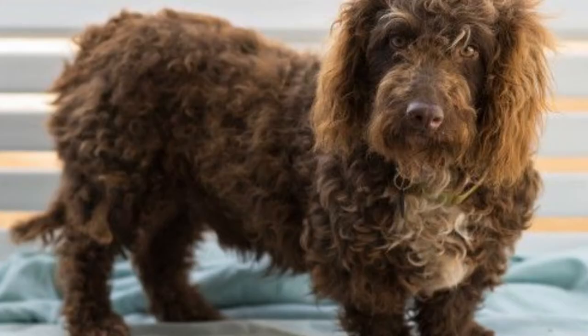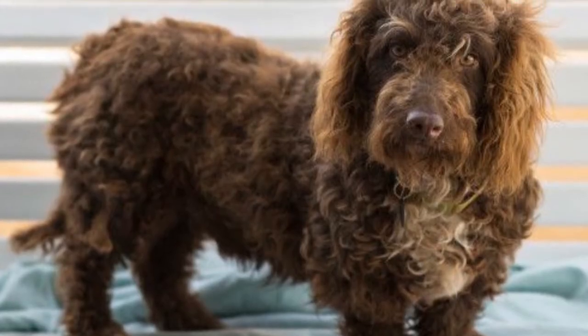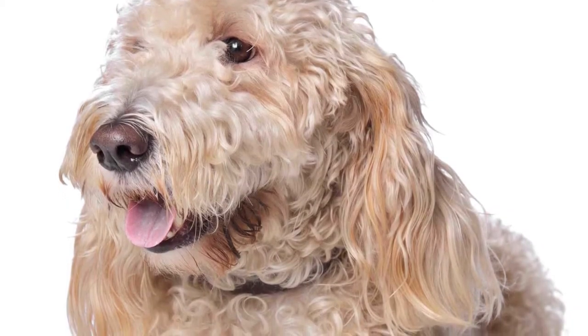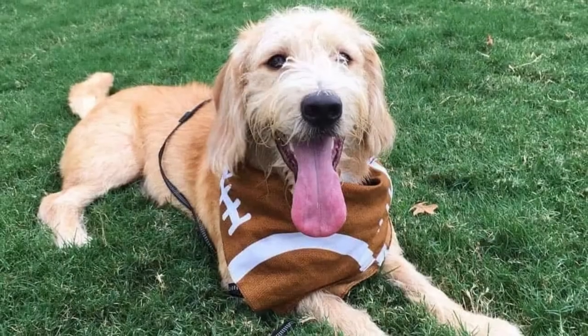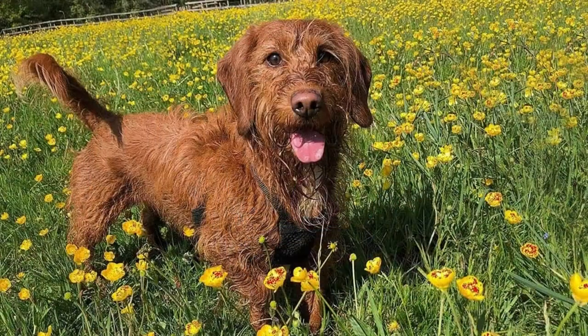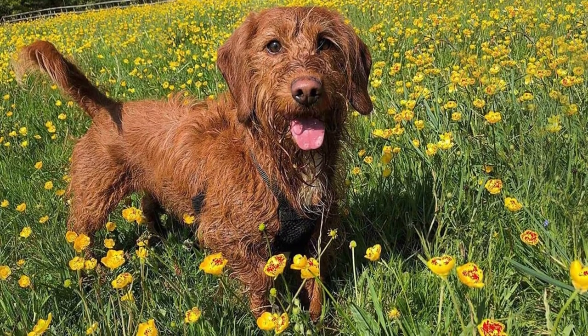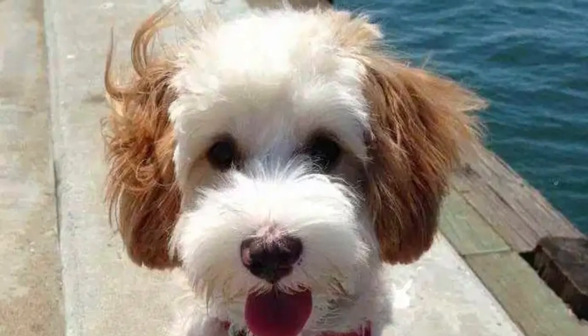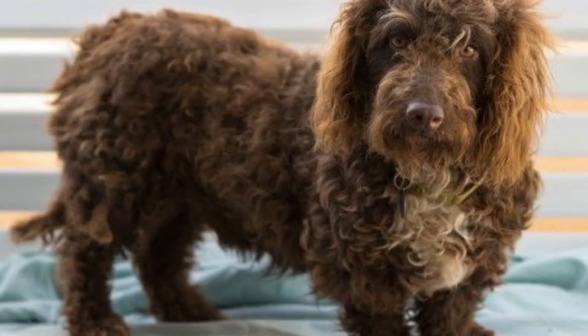Because Poodles come in a variety of styles, there can be a significant amount of variance in a Bassetoodle's appearance, size, and temperament. Bassetoodles are friendly, fun-loving, and affectionate pups. They stick close by their owners and love to socialize with the family. If you're looking for a small dog with a big personality, the Bassetoodle might just be the dog for you.